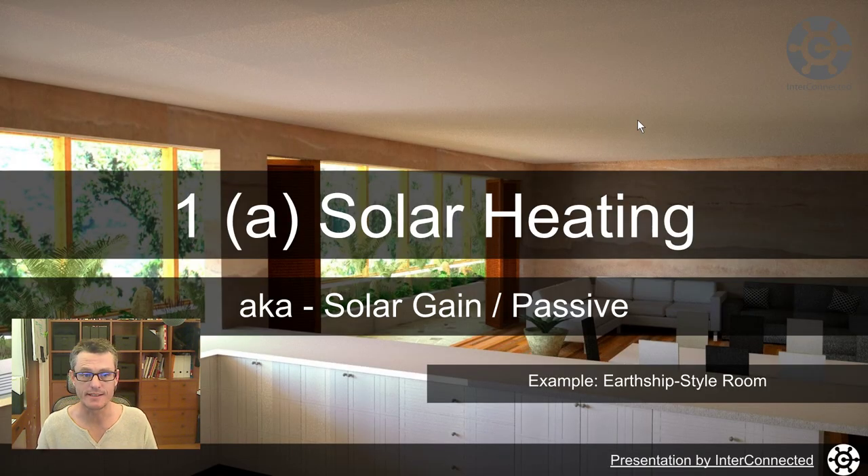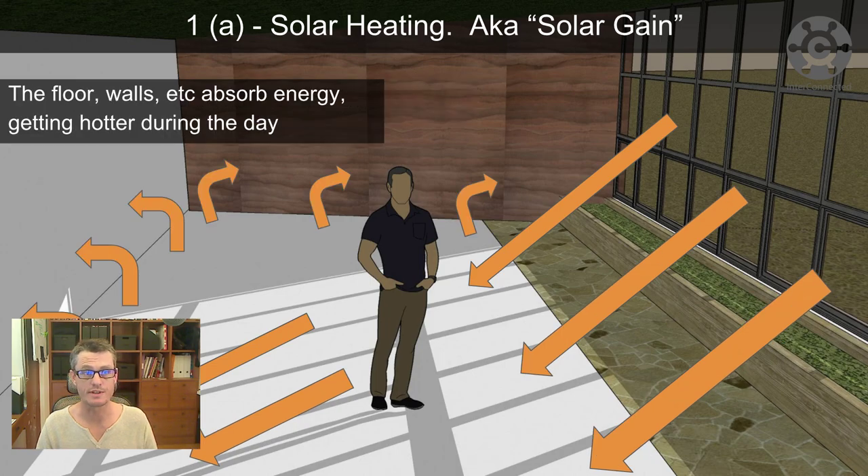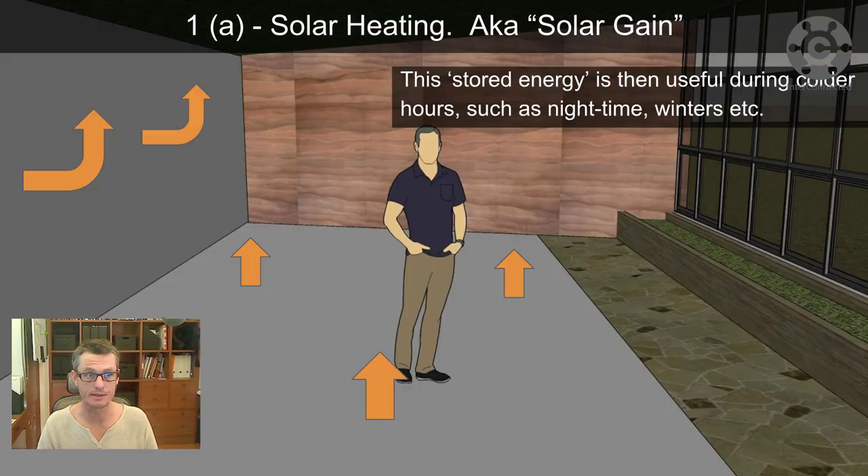Let's have a look at solar heating, also known as solar gain or passive solar. You might have come across the term passive housing or passive house designs if you've been investigating eco homes. It's fairly simple: sunlight enters the building during the day, the floor, walls, etc. absorb energy and get hotter. This stored energy is then useful during colder hours such as night time and winter, radiating heat back when the room temperature drops and the air temperature is lower than that of the floors.